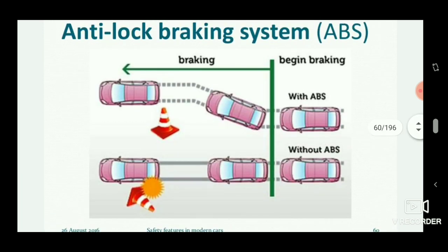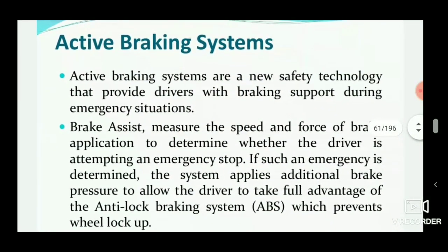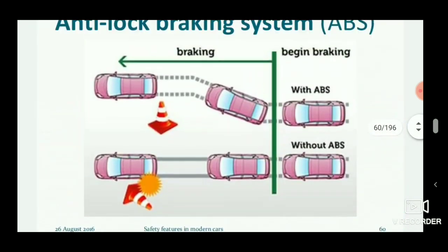ABS is a safety technology that provides drivers with braking support during emergency situations. It measures the speed and force of brake application to determine whether the driver is attempting an emergency stop. The wheel speed sensors detect the speed of the vehicle and work to slow it down appropriately during heavy braking.